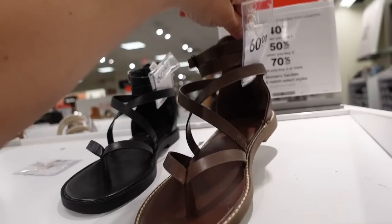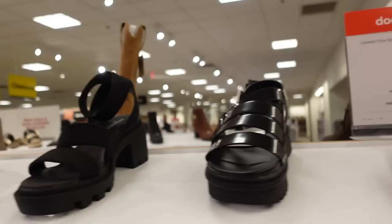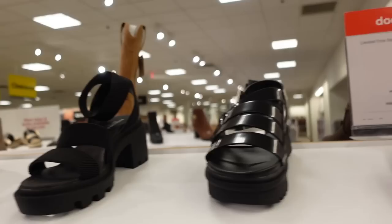Also new thong flat sandals with a little buckle detail and zipper in the back. Comes in brown and black. These are regularly $60.